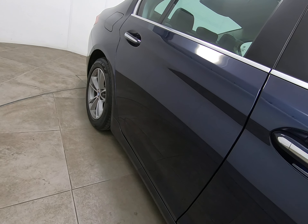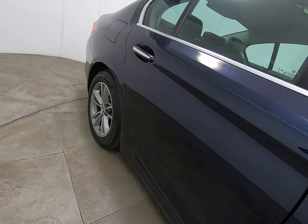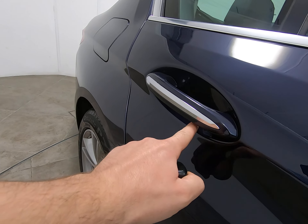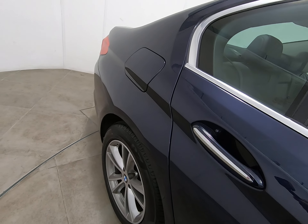Onto the rear door, which is in identical condition. Struggling to see anything detrimental to mention at all — that does include no marks underneath the door handle and no chips to the door edge.